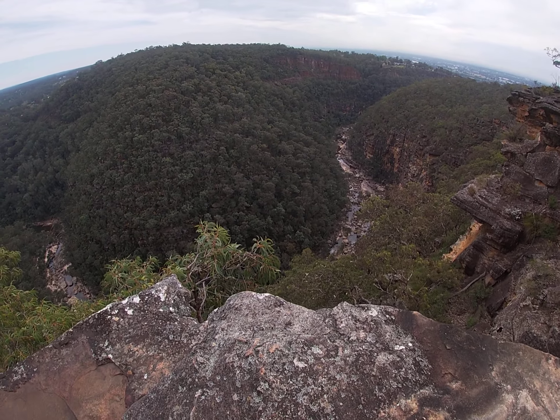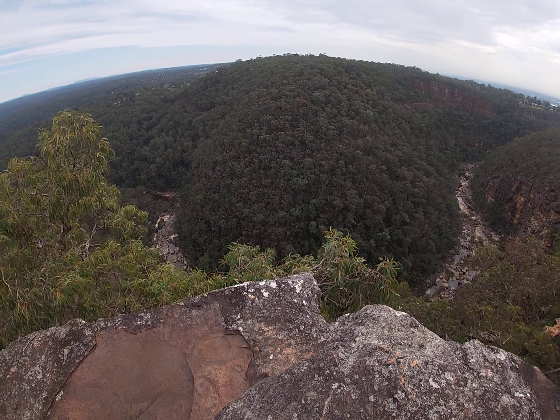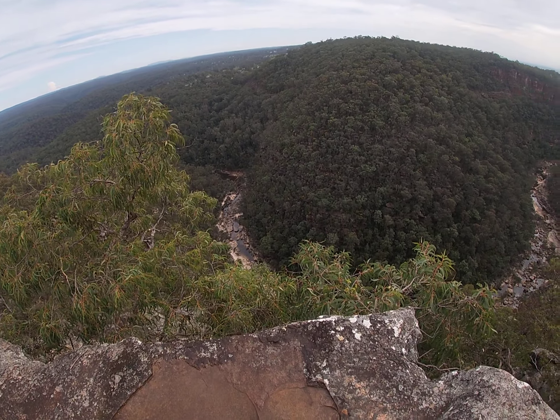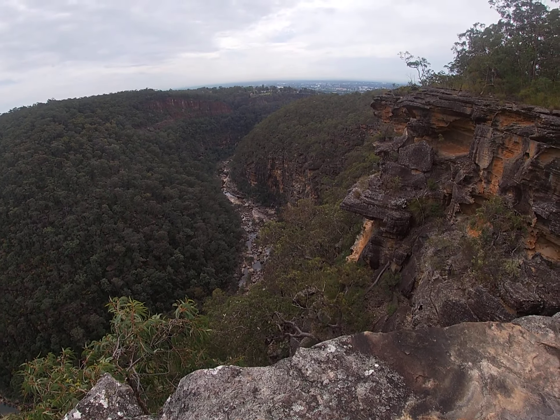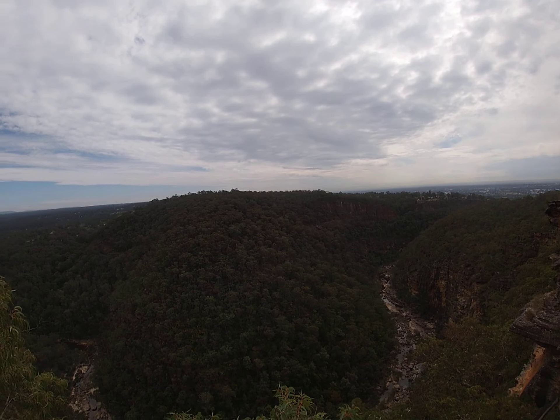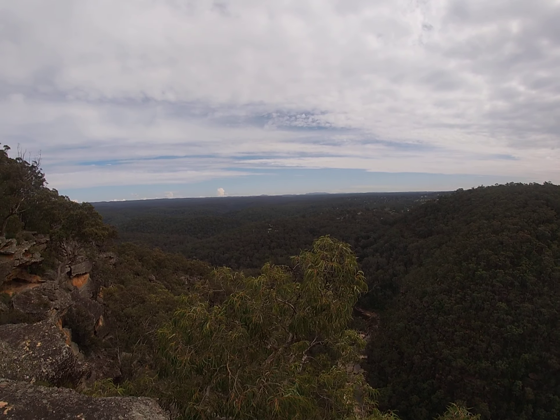Yeah, I don't like getting close to the edge. Joel, don't get too close. Every so often you just — it's great, but then you just feel dizzy.